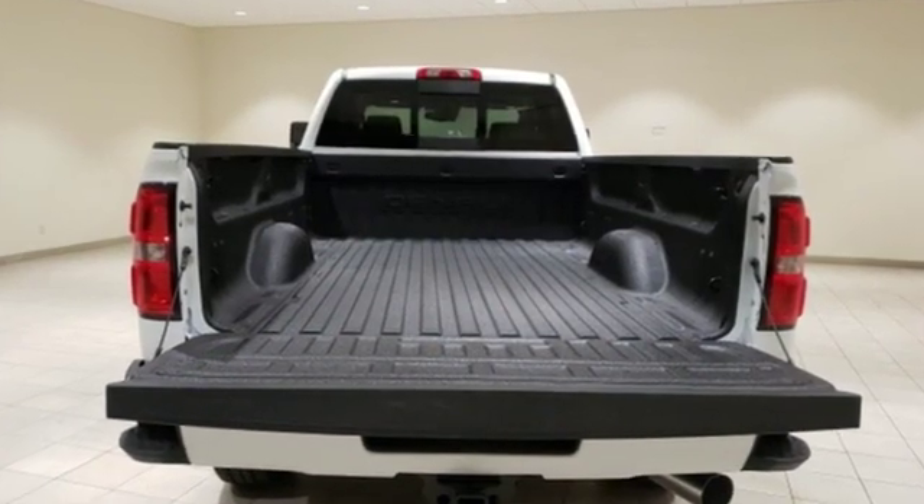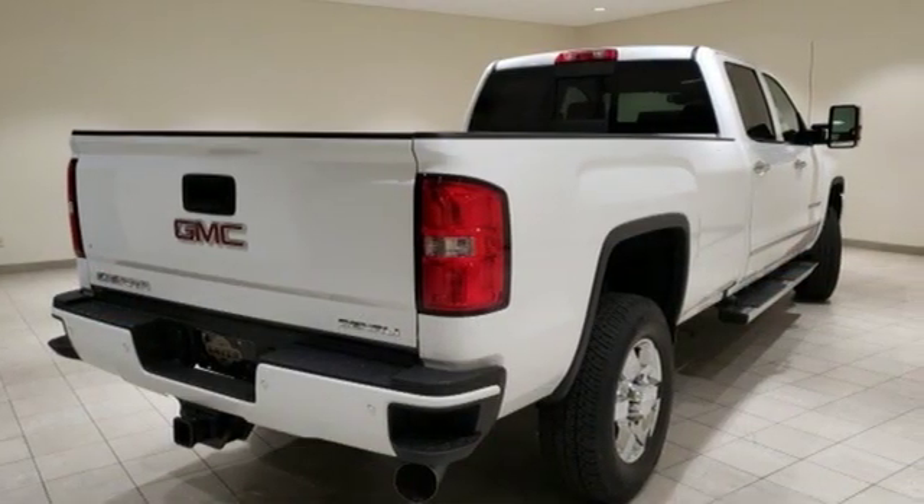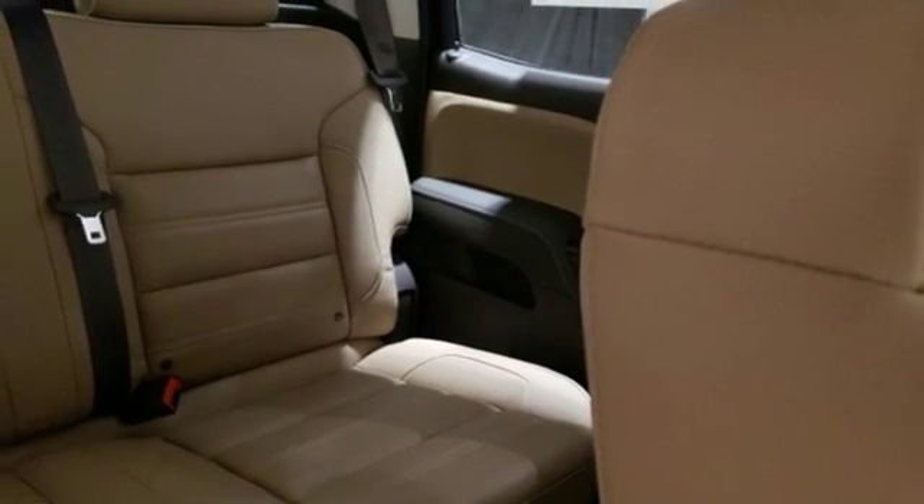It comes nicely equipped with features you'll love: streaming audio, power heated mirrors, front heated and ventilated leather bucket seats, and auto-dimming rearview mirror.